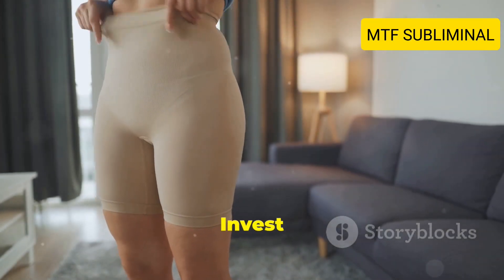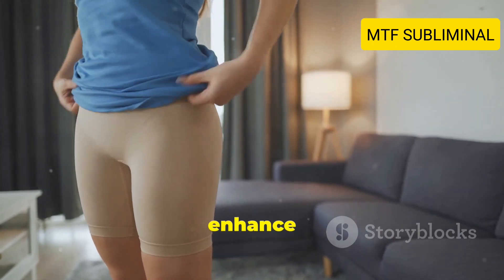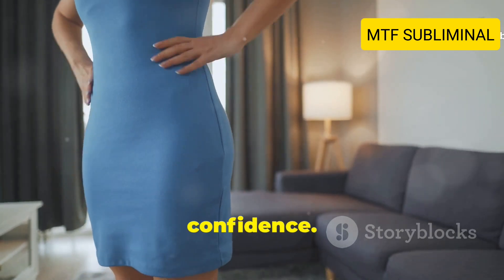Tip number three: Invest in shapewear. Shapewear can help smooth out your figure and enhance your look. It's a great tool for achieving a more feminine silhouette and boosting your confidence.